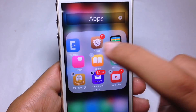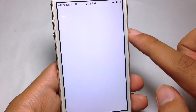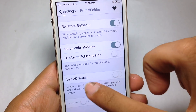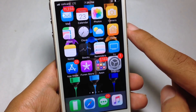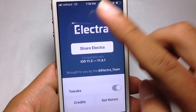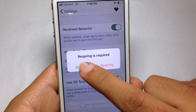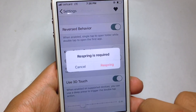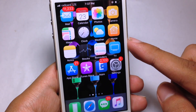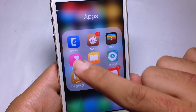If you select Electra first and then double tap, it will open Electra. If you are on a 3D Touch device, you can use force touch on the folder and it will open the first app in it. You can also choose to display the first icon as the folder icon, so when you open it you see all apps inside.